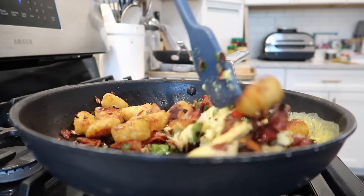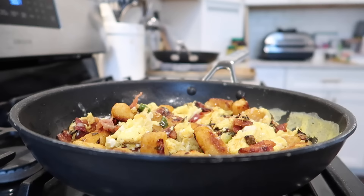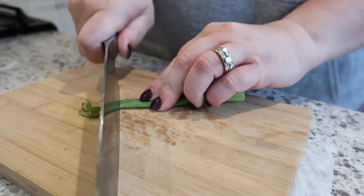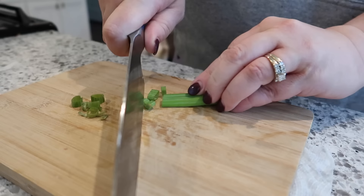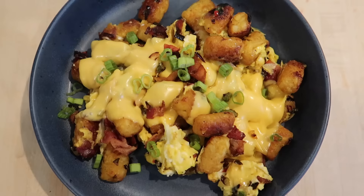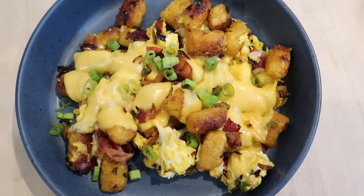I scooted everything to the side and added the eggs into the skillet, cooking them slowly until everything came together. This turned out really good. I usually cook breakfast for Adam and or the kids on weekends rather than eating it myself. I sliced up some green onions and put those on top along with American cheese. Next time you have leftover fries or tater tots baked in the oven from the night before, I highly recommend frying them up with some eggs.